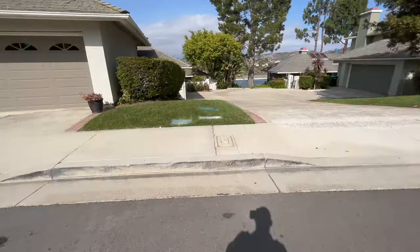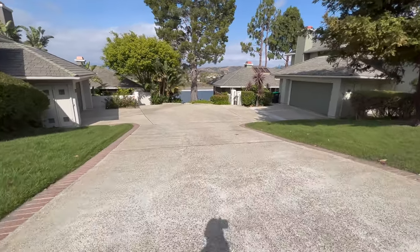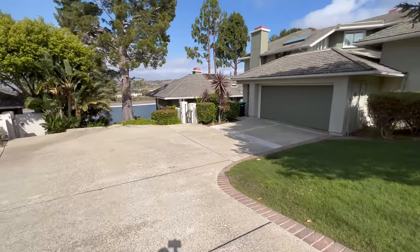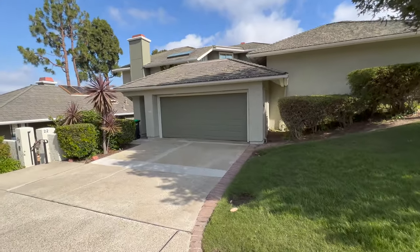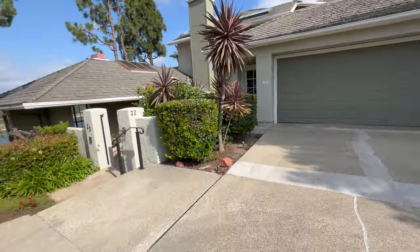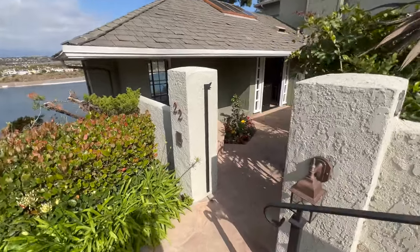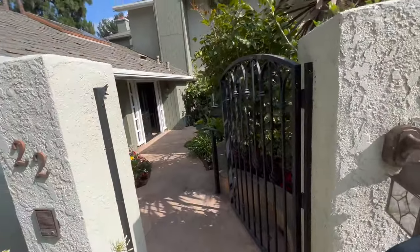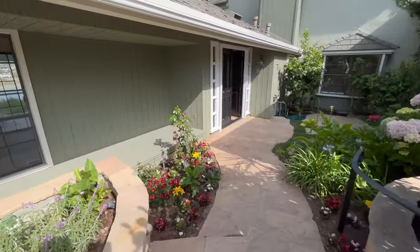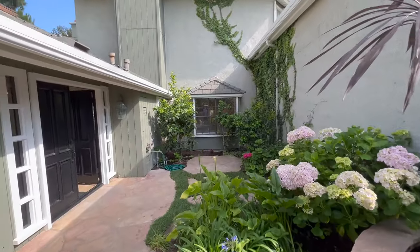So when you pull up to the property, you're going to come down your street. You'll run right into your driveway and head right on down here. This does have a two-car garage and also two parking spots in front of the garage. As we walk down here, we can see unit number 22. This is going to be your entryway. It does have a gate with an intercom at the front, which you can utilize. The garden has been put together really nicely — some really nice curb appeal when you come home.